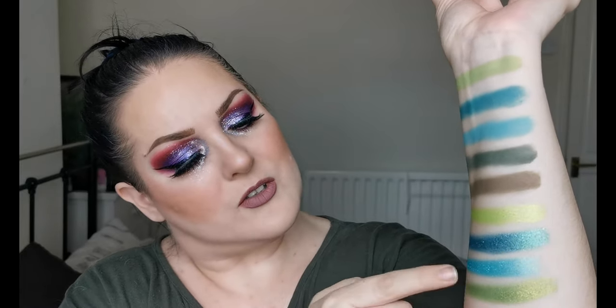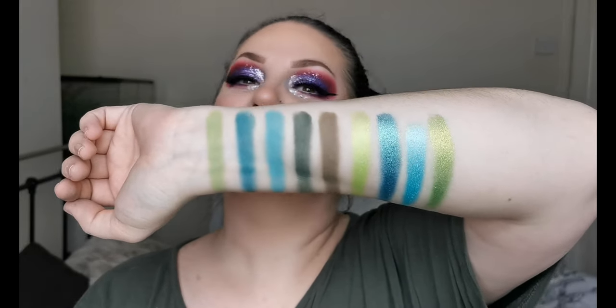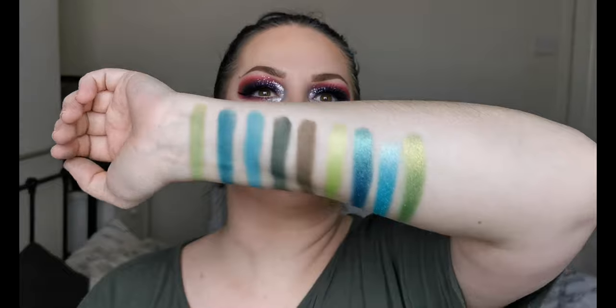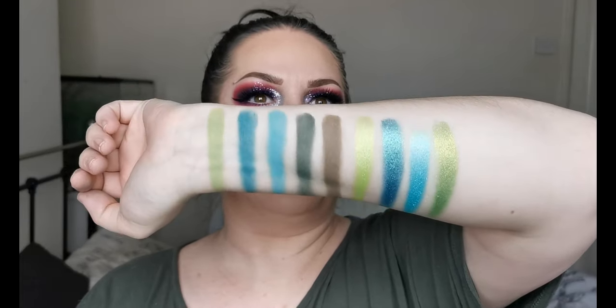Oh look at that — wow! So these are all of my green shadows from Lethal Cosmetics — or green and turquoise, I would say. Look at them, oh my word!